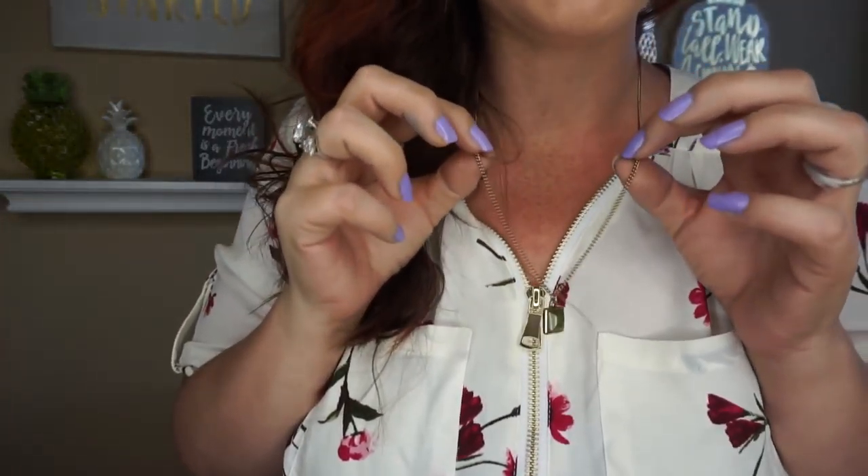Maybe a bracelet? I feel like we haven't gotten bracelets in a while. Wait — how cool, you get two necklaces! This is a necklace and it matches the earrings. I love that — that is so cool. So here is this necklace. I love that other necklace too and it looks really good with this top. I love the length on this one. So here is the necklace and then the earrings — I got my matching set and then I have a separate necklace. I love that.